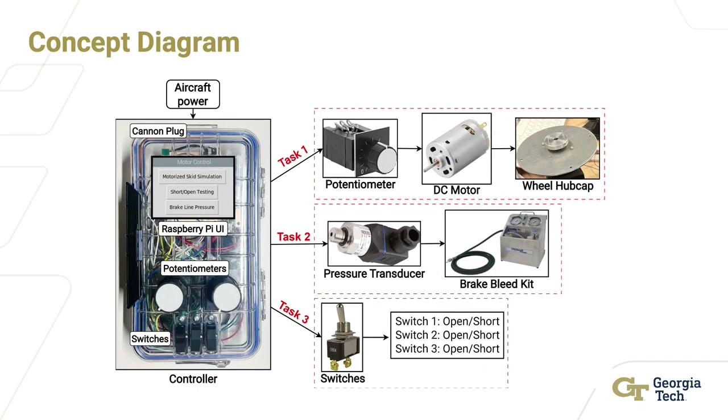Adapting the Bird Box concept, we outlined three main tasks to accomplish for assembling the controller. The first task is to spin and regulate the speed of each tire while varying the speed to simulate a skid, accomplished by two potentiometers varying resistance and thus changing the voltage sent to the motor. The second task is to digitally monitor the brake pressure from the cockpit using a calibrated pressure transducer that converts voltage readings into PSI. The last task is simulating open and short circuit faults for the right and left wheels and the skid control box.